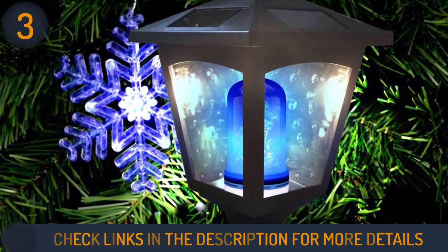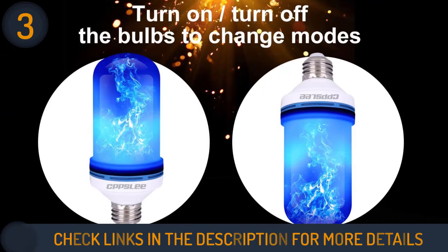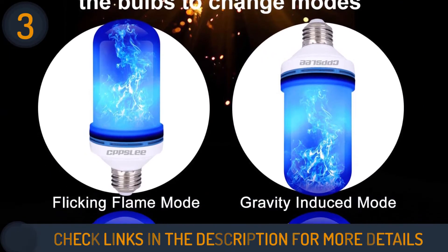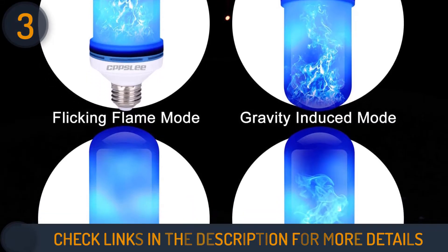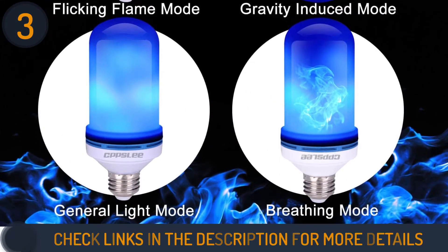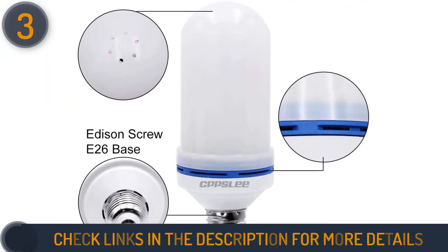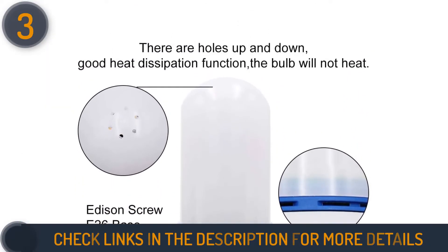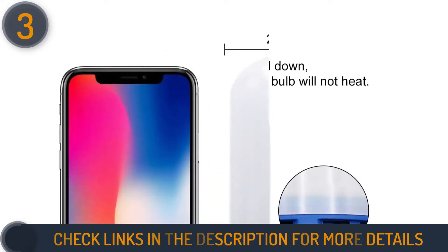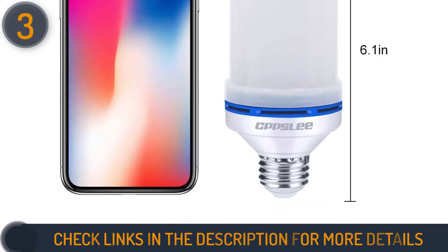This light bulb fits standard E26 sockets and produces up to 150 lumens. It measures 6 inches in height and 2 inches in diameter. The top of the bulb contains a number of holes that ensure it stays cool to the touch and extends its life. At just 1.8 watts — nine times less than a traditional incandescent bulb — it is the most energy-efficient option, making it a sensible choice for rooms that are frequently illuminated.